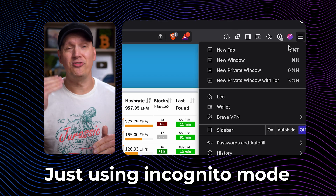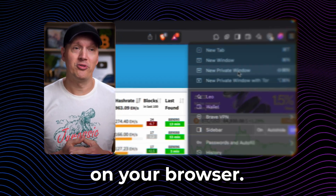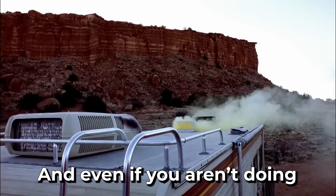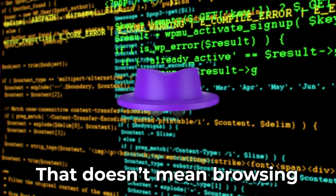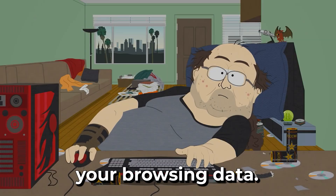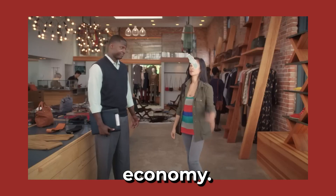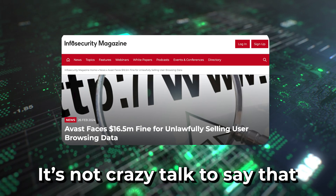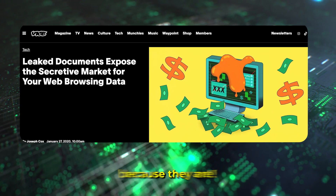Let's get a few things straight. Just using incognito mode on your browser is not enough to actually keep your browsing private. And even if you aren't doing anything illegal or illicit, that doesn't mean that browsing privately isn't a good idea, or that no one is after your browsing data. Because we live in the data economy — data is the new oil after all — it's not crazy talk to say that everyone is after your data, because they are.